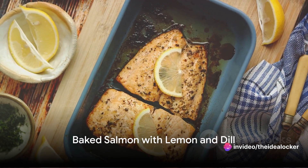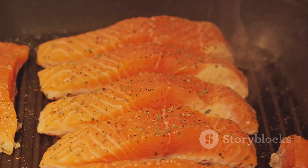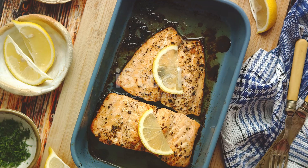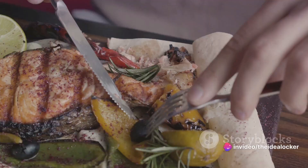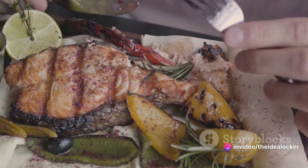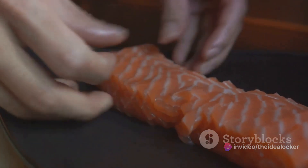Our runner-up for the healthiest Christmas lunch recipe is the Baked Salmon with Lemon and Dill. This dish is a celebration of clean flavors, as the fresh salmon filet pairs perfectly with the zesty lemon and aromatic dill. The trick here is to cook the salmon just right so it's flaky and tender, and to use fresh dill and lemon zest for maximum flavor impact.